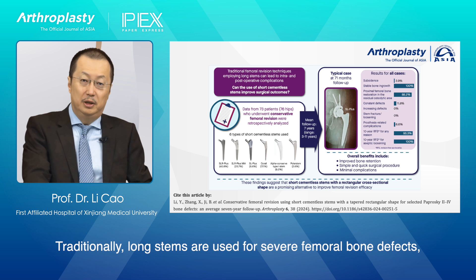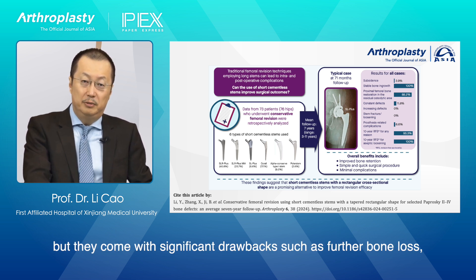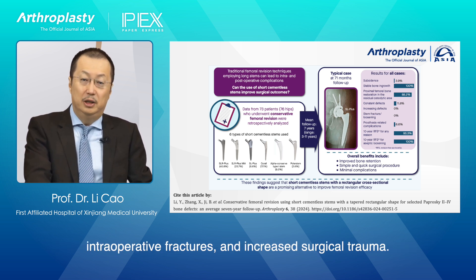Traditionally, long stems are used for severe femoral bone defects, but they come with significant drawbacks such as further bone loss, intraoperative fractures, and increased surgical trauma.